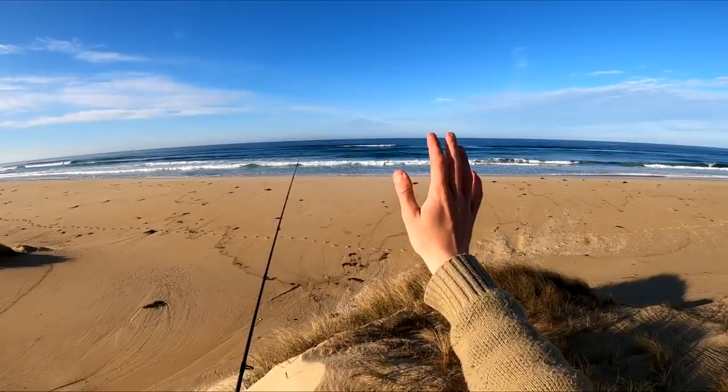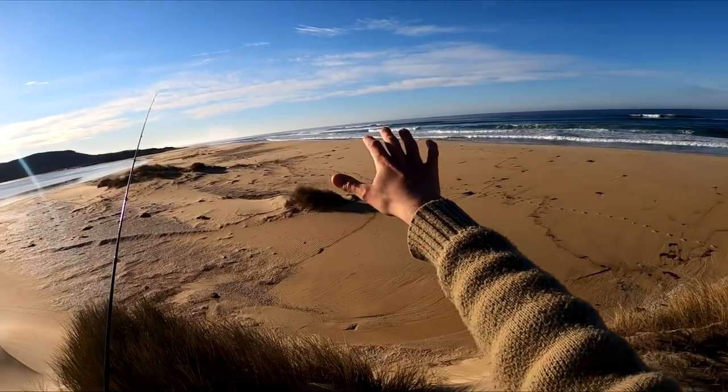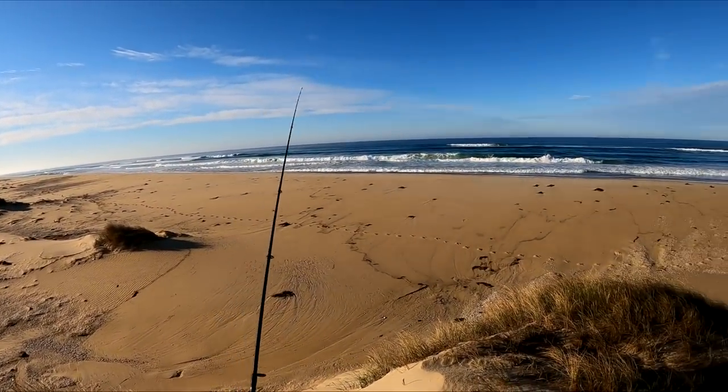Wow, there she is — there's the ocean and it wraps around, and there's the mouth of the inlet. There's actually salt water flowing into this system at the moment.